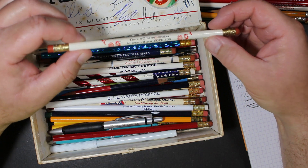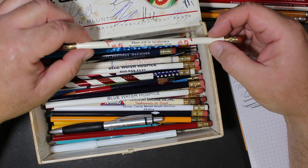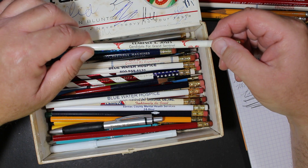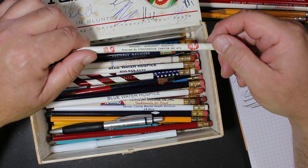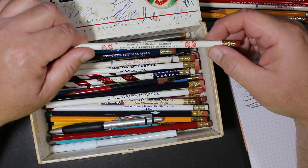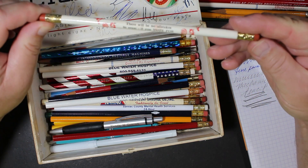Oh, I remember these — it's got an eraser at both ends, and it says 'There will be no mistakes to erase if you vote for Clarency Jones, Candidate for Grand Sentinel — Friendly, dedicated, qualified. Endorsed by Strathmore Chapter 472.' Love that, that is fun.